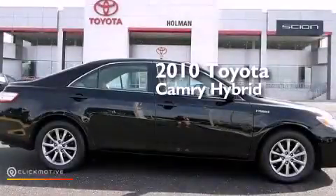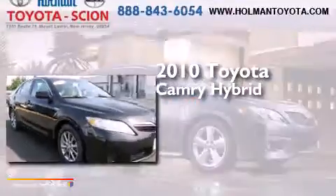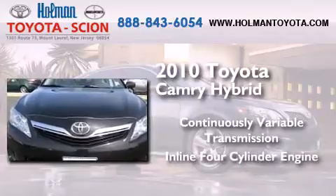This is a certified pre-owned 2010 Toyota Camry Hybrid. This four-door sedan has a continuously variable transmission and an inline four-cylinder engine.